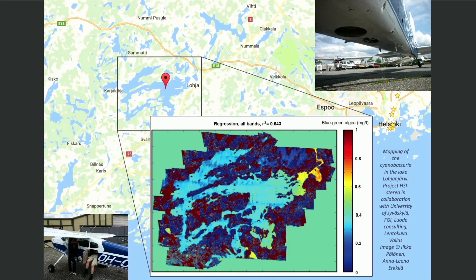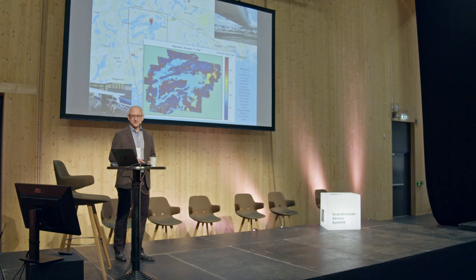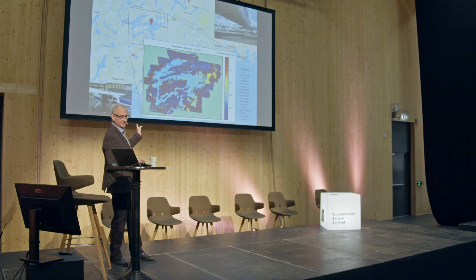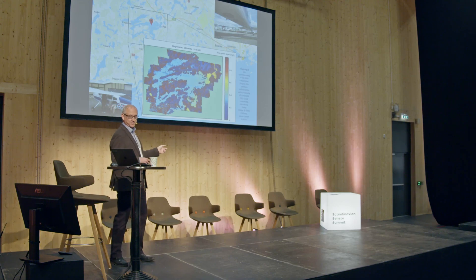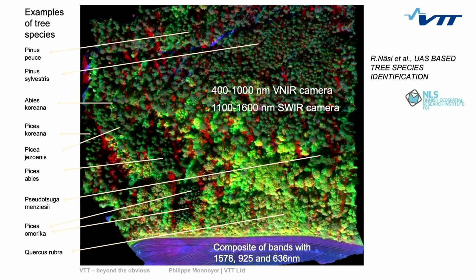That's an example of a lake near Helsinki where sometimes in the summer — I'm pretty sure it's the same in Norway — you may have a bloom of blue-green algae, which is bad because they can release toxins. Instead of taking ground samples and waiting one week for results, in two hours you can map the whole lake and see where the algae is and how many milligrams per liter you have. You can classify your forest and identify tree by tree what species it is and whether it's healthy.